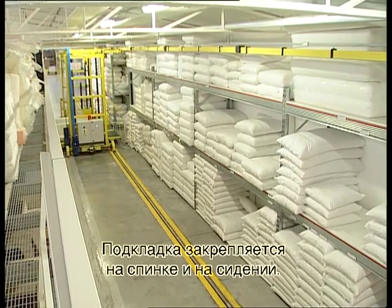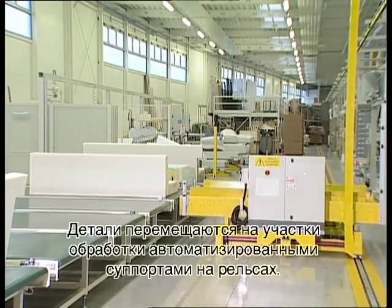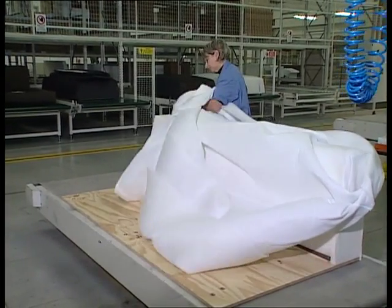The operator fixes the underlining to the back and seat. The pieces are moved to the manufacture area by robots and trolleys on rails. The entire structure of the sofa is now covered with polyurethane foam.